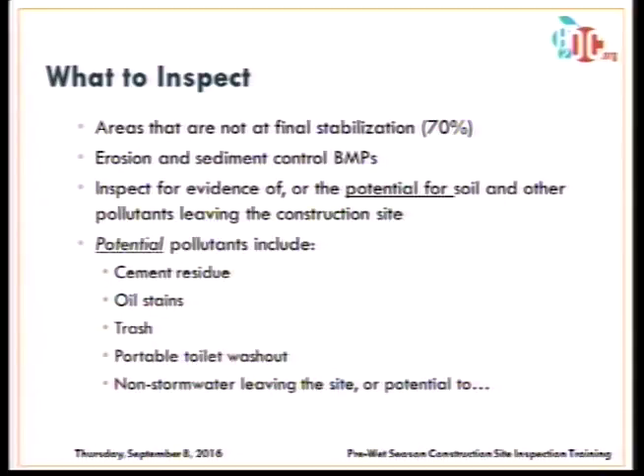When inspecting a construction site, you're looking at areas that haven't achieved final stabilization. First, talk to the site operator and get a copy of their SWPPP or erosion and sediment control plan — that will be your guide. Along with your inspection forms, it helps you identify the specific BMPs on site and the types of pollutants you can expect. Also take a look at the inspection records on site. If those records are up to date, chances are you'll see good BMP implementation. Check in, review the SWPPP, and that gives you a good foundation for inspection.